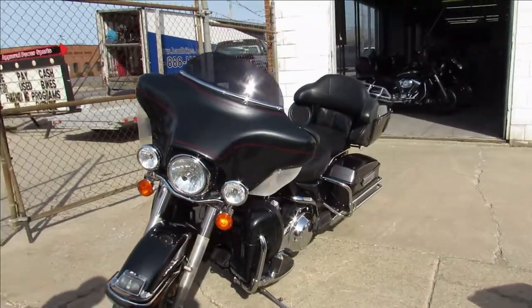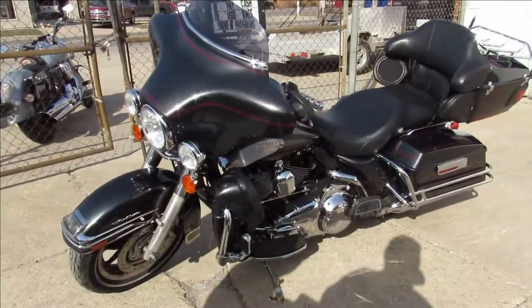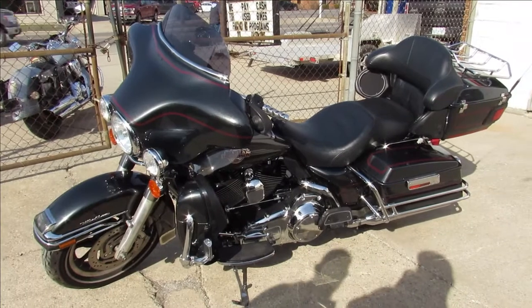Chrome looks great on it. Just been serviced at the dealership — all the fluids have been changed, been inspected. This thing is ready to ride. It's a great bike for the money, guys.